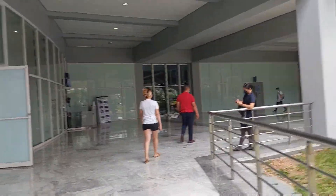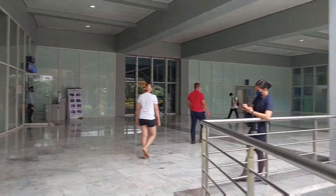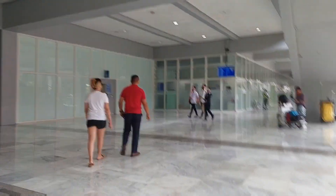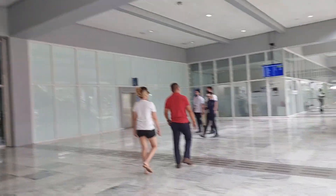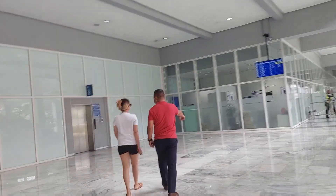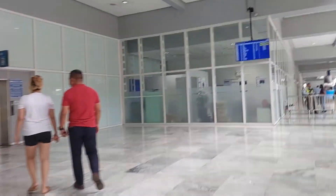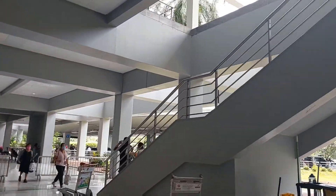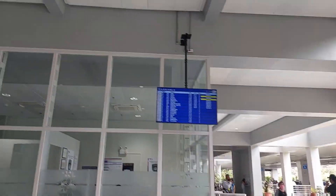If you want to eat here, the canteen is up on the 3rd floor. Once you're on the 3rd floor, just ask the guard how to get to the canteen. You can take the elevator. There are also boards there.